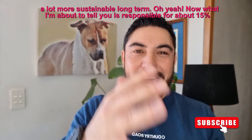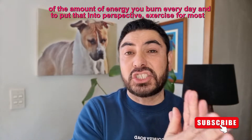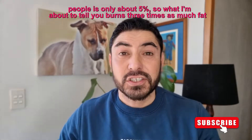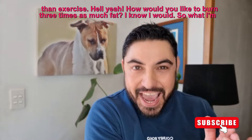What I'm about to tell you is responsible for about 15% of the amount of energy you burn every day. To put that into perspective, exercise for most people is only about 5%. So what I'm about to tell you burns three times as much fat as exercise.